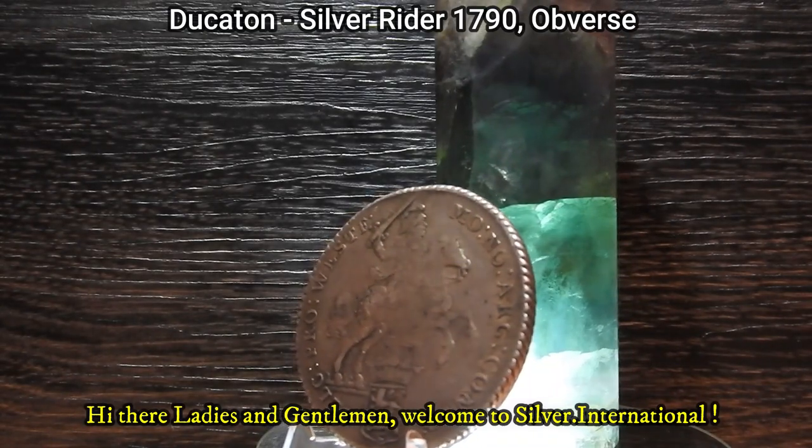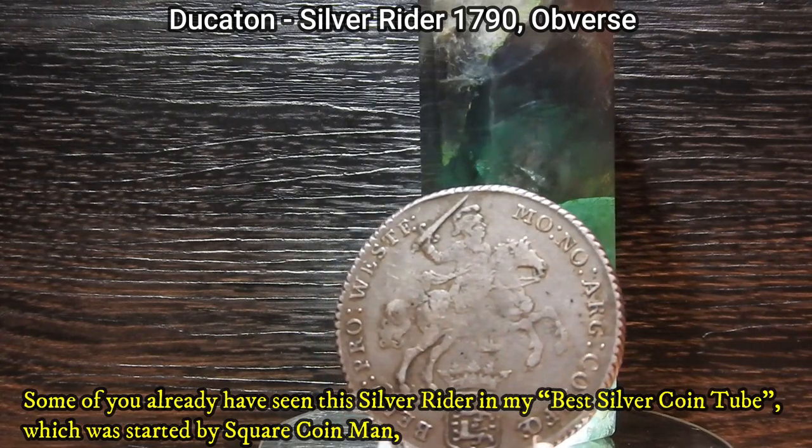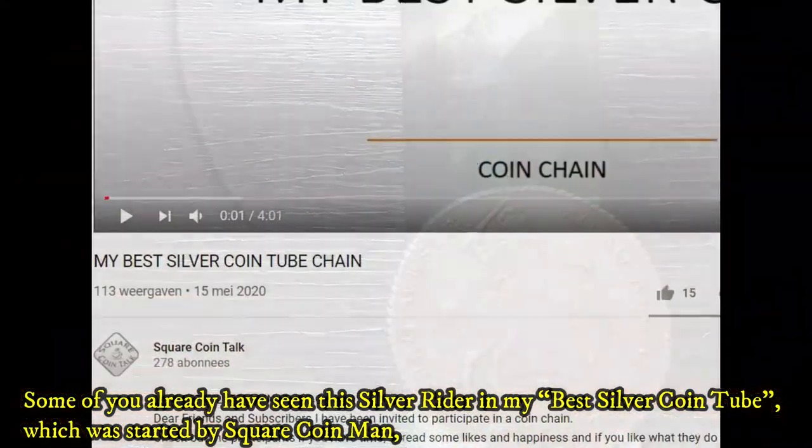Hi there ladies and gentlemen, welcome to silver.international. Some of you already have seen this silver rider in my best silver coin tube, which was started by Square Coin Man, but I didn't go into much detail about it.